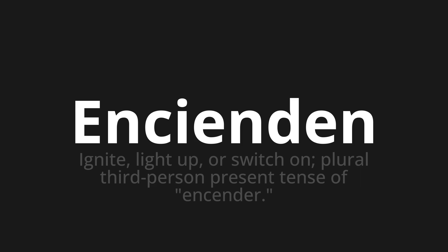Let's say it all together. Encienden. Encienden. Encienden. One more time. Encienden. Encienden.